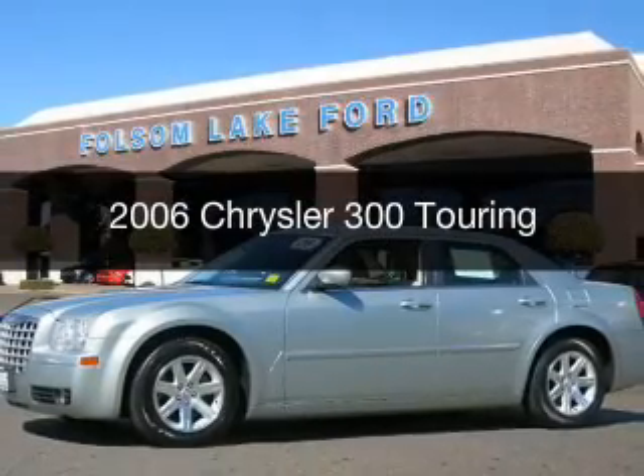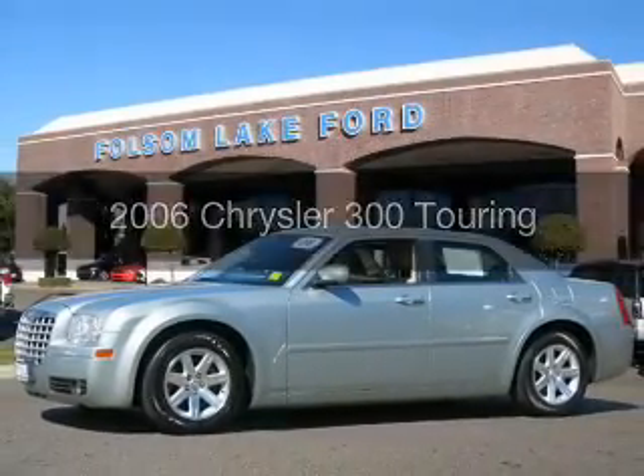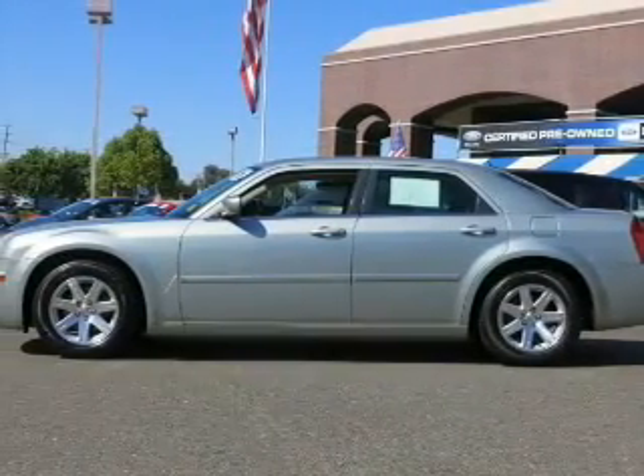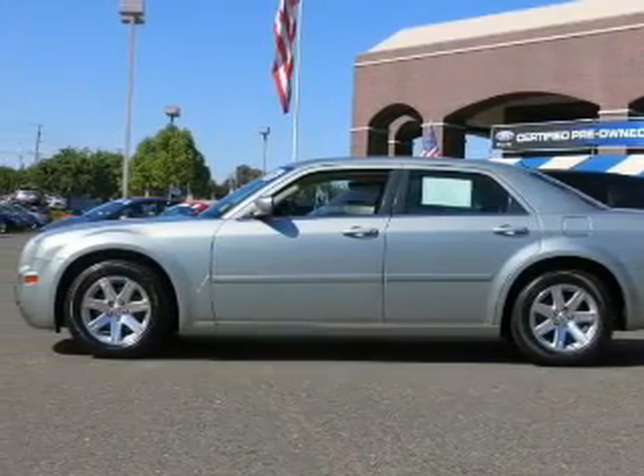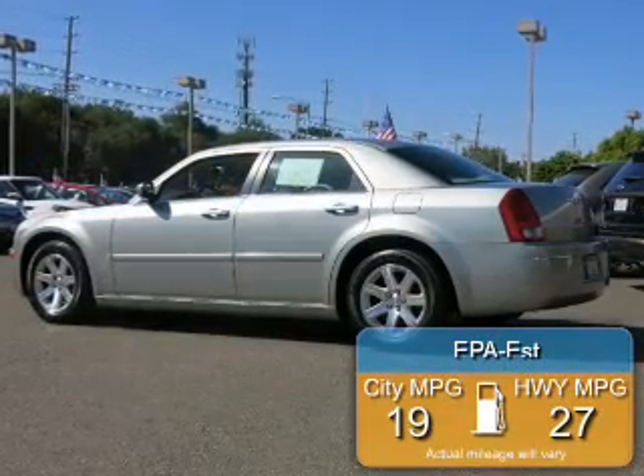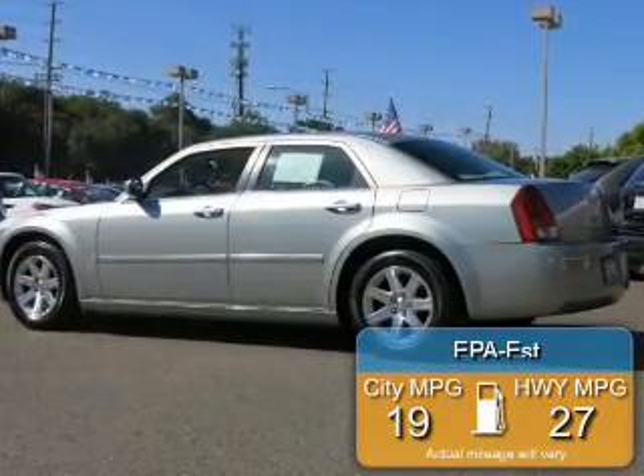This is a used 2006 Chrysler 300, powered by rear wheel drive, a 3.5 liter 6-cylinder engine, and an automatic transmission. Great fuel efficiency saves you money by requiring fewer trips to the gas station.